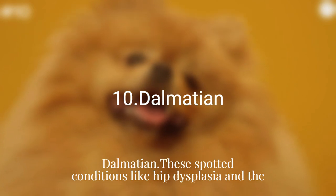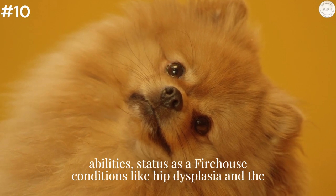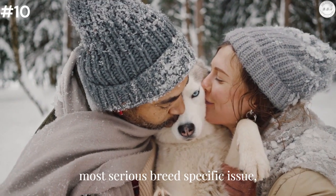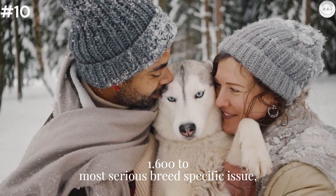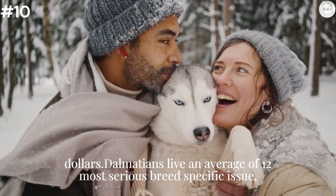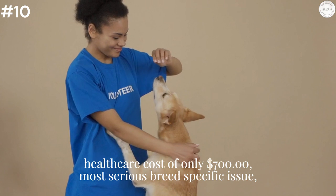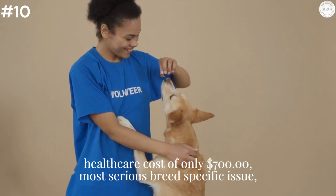Dalmatian: These spotted dogs are famous for their running abilities, status as a firehouse mascot, and their iconic Disney movie. A Dalmatian has an average purchase price of $1,000 to $1,600. Dalmatians live an average of 12 to 14 years and have a minimum health care cost of only $700, although they are prone to genetic health problems like deafness and kidney and bladder stones.